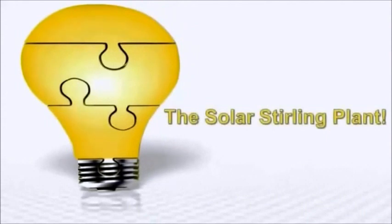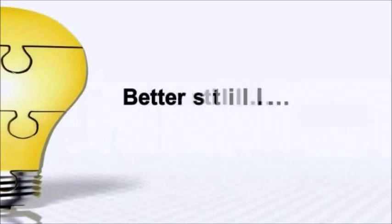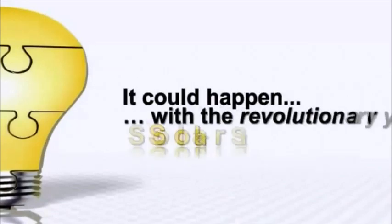Introducing the Solar Sterling Plant — the most powerful way to generate free electricity is now out in the open, and the big utility companies hate it. Imagine lowering your monthly electric bills by 30, 40, 50 percent or more. Better still, how about the electric company sending you a check instead of a bill? It could happen with the revolutionary Solar Sterling Plant.